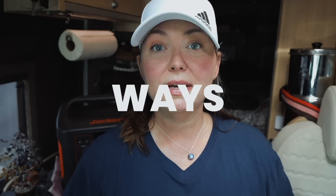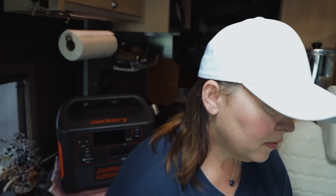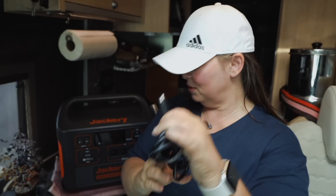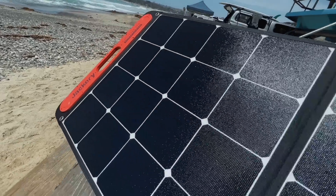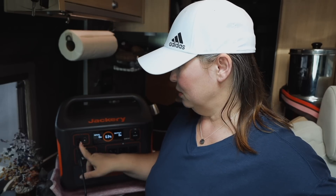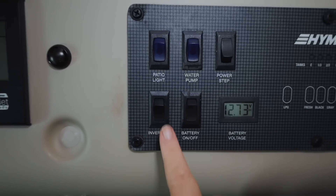Something I really love about Jackery is the multiple ways it gives you to charge your power station. One is this DC car charger — just slide it into the cigarette lighter, connect this end to your power station, and you've got a charge while driving. You can also charge it with solar panels. Or with shore power, using this AC brick that plugs into an AC outlet. You can also charge it off your RV or van's inverter — just flip the inverter on and start charging.